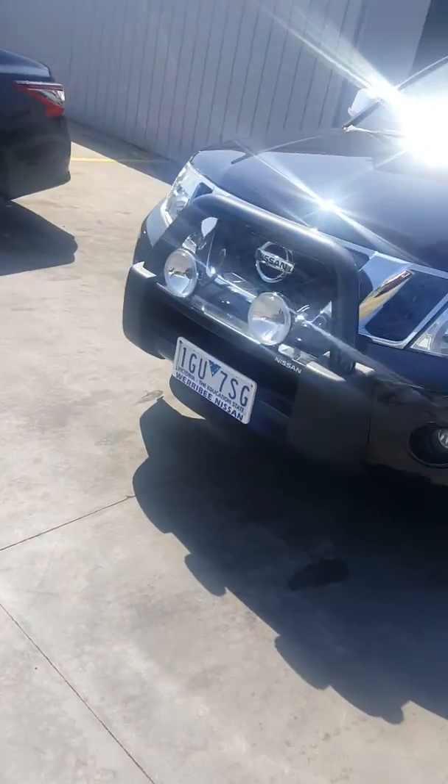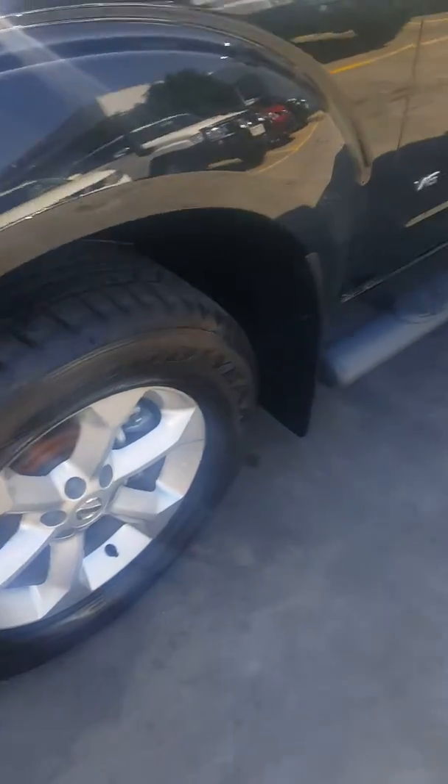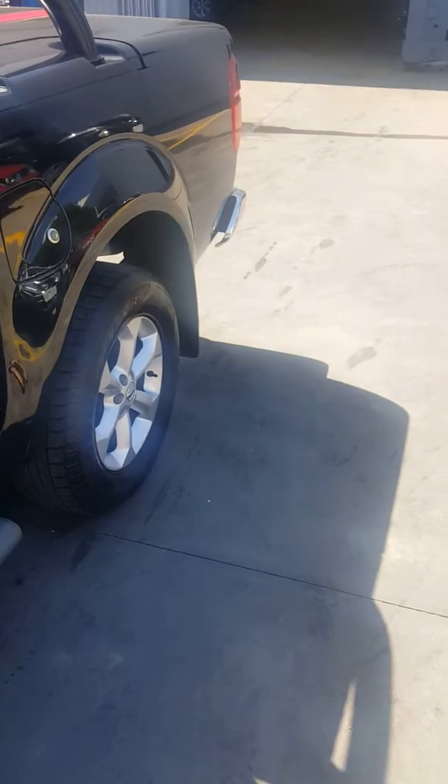It's equipped with a 3 litre V6 turbo diesel, black nudge bar and driving lights. 170 kilowatts of power and 550 newton metres of torque.